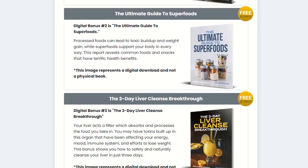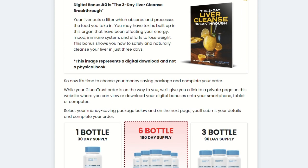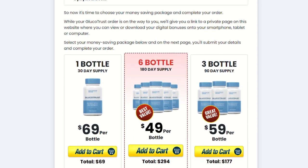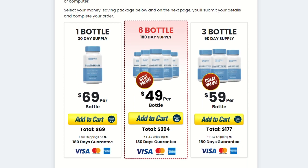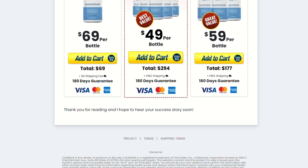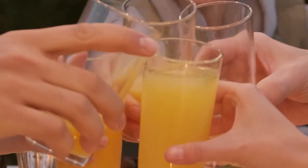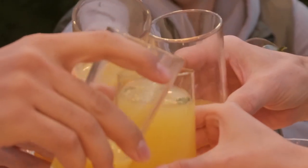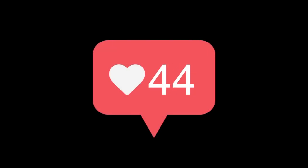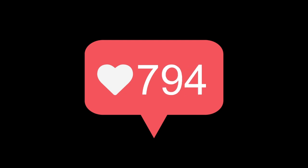You can get this incredible natural pill on the official website that we kindly leave in the description of this video. We really hope that this video has helped you and also hope Gluco Trust really helps a lot to improve your blood glucose and many other benefits that this product promotes. If you want to receive more content like this, subscribe to this channel, like, and leave comments. Thanks for watching this video, see you soon.